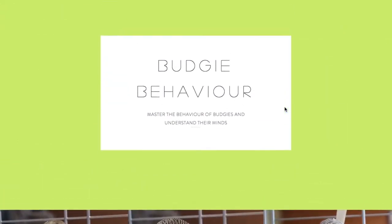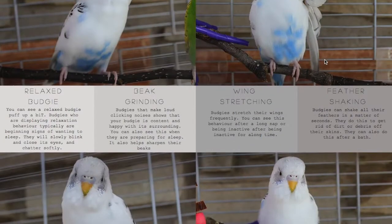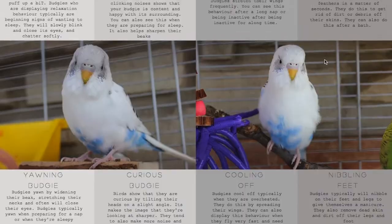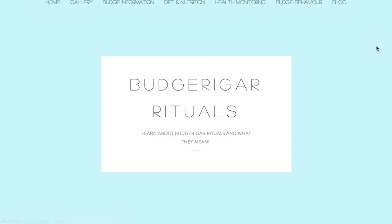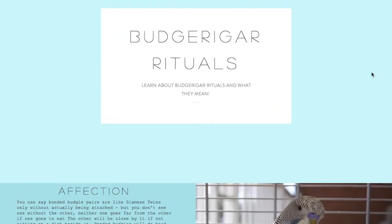This page is very simple — 'Body Language.' I have a few examples of what kind of body language budgies exhibit, such as a relaxed budgie, beak grinding, wing stretching, feather shaking, yawning, a curious budgie, cooling off, and nibbling feet. It's a very simple thing most people should know.